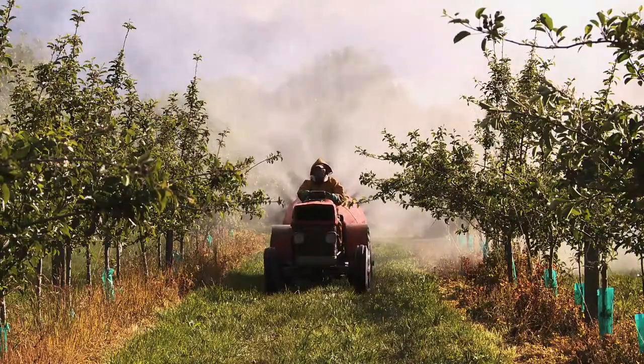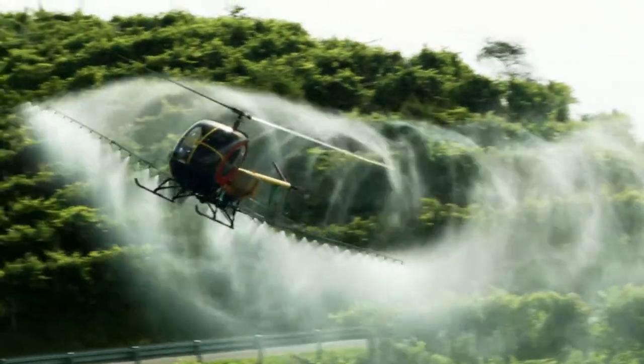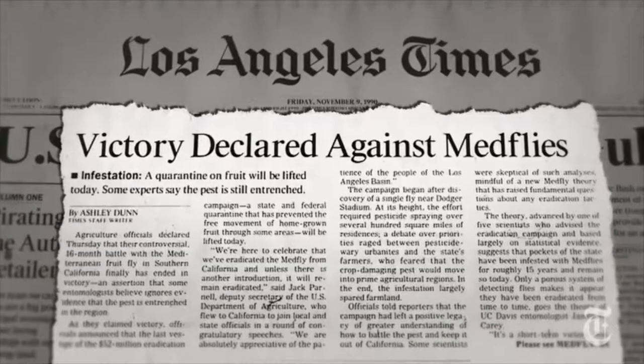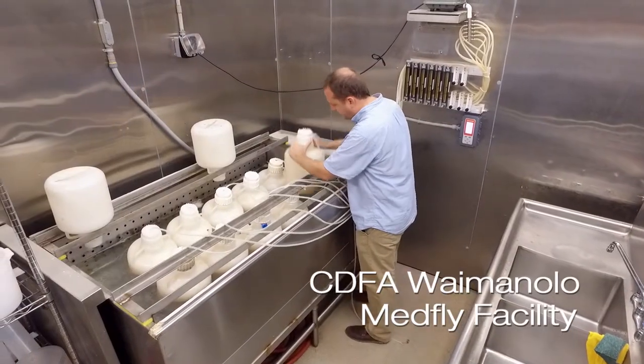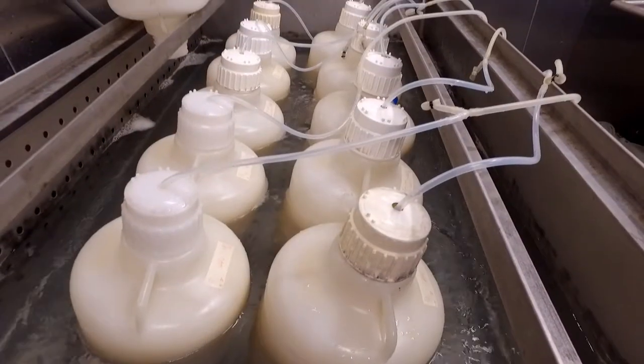So when they find these infestations, what do they do? The traditional reaction to an invasive species coming into an area has been to come at it with insecticides. The integrated pest management program for the MedFly has proven to be an effective alternative to eradicate the population from the mainland United States. One of those components is sterile insect technique, and the genetic sexing technology has allowed the MedFly program to be successful through use of the temperature-sensitive lethal trait.